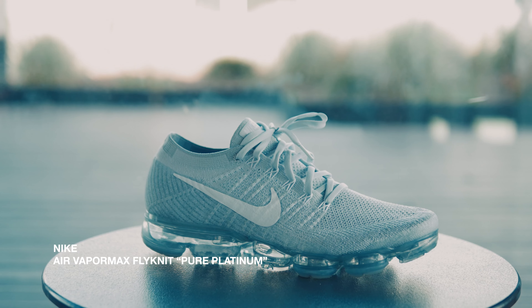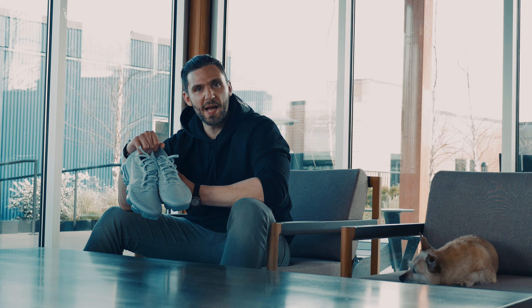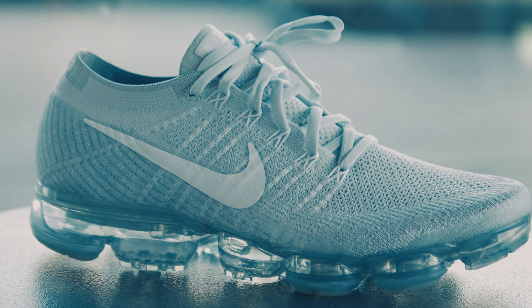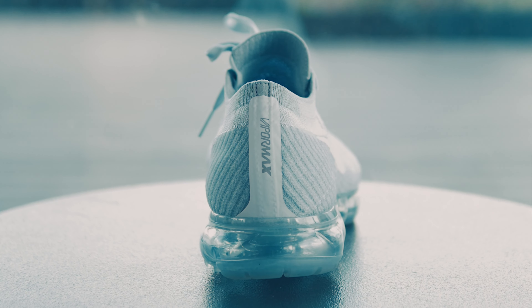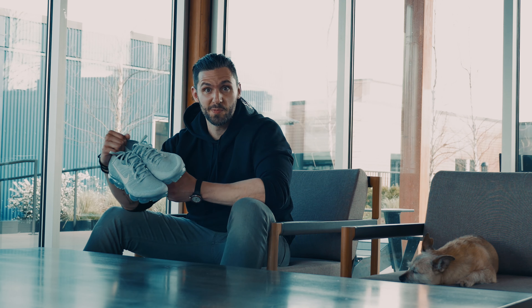And the sixth up is a new addition to the rotation. These are the VaporMax Platinums from Air Max Day, featuring the Flight of Technology and the Air Max on the bottom. These are a surprise for me — I was not expecting them to be as comfortable as they are. They go with everything I wear, and since I got them, I've worn them non-stop.